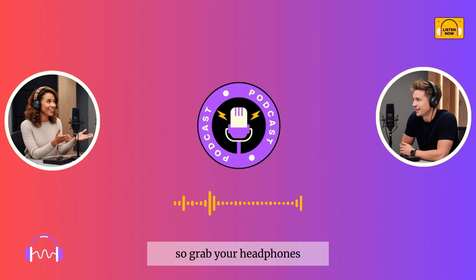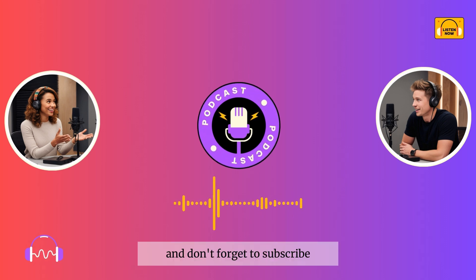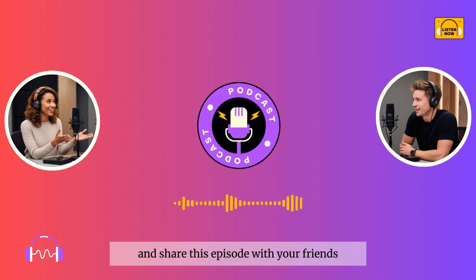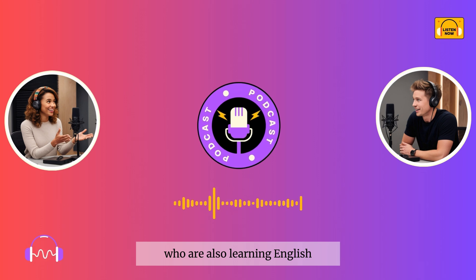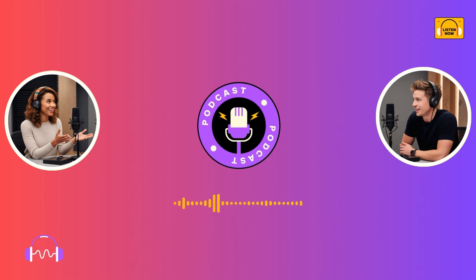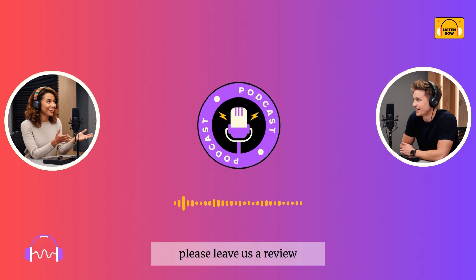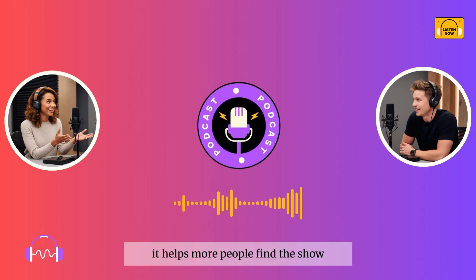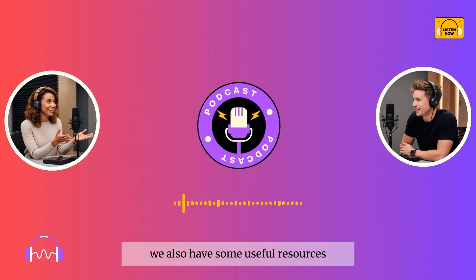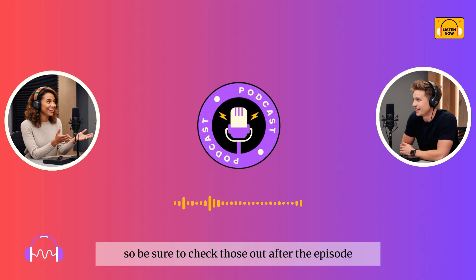So, grab your headphones, get comfortable, and let's get started. Don't forget to subscribe to our channel if you haven't already, and share this episode with your friends who are also learning English. Trust us, they'll thank you for it. And if you find our content helpful, please leave us a review. It helps more people find the show and join our learning community. We'll also have some useful resources and links in the description, so be sure to check those out after the episode.